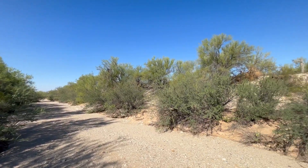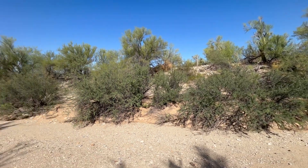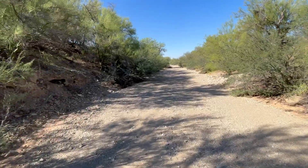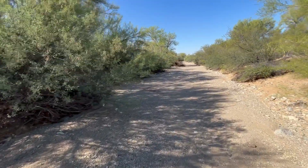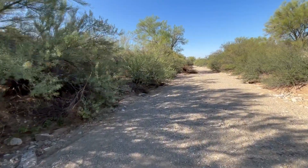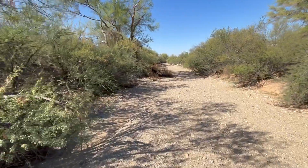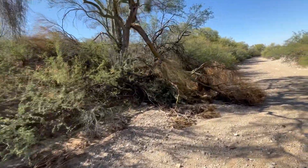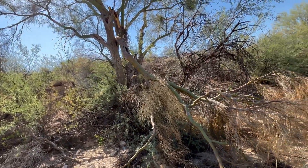I just saw the owl take off and go that way, so he's definitely not going to be in front of me. But we got an extremely long way to go — I just can't even believe it. Who even knew this wash was here? I'm about two miles in already to this point. Look at that — that just fell off. I wonder why. Probably the mistletoe.